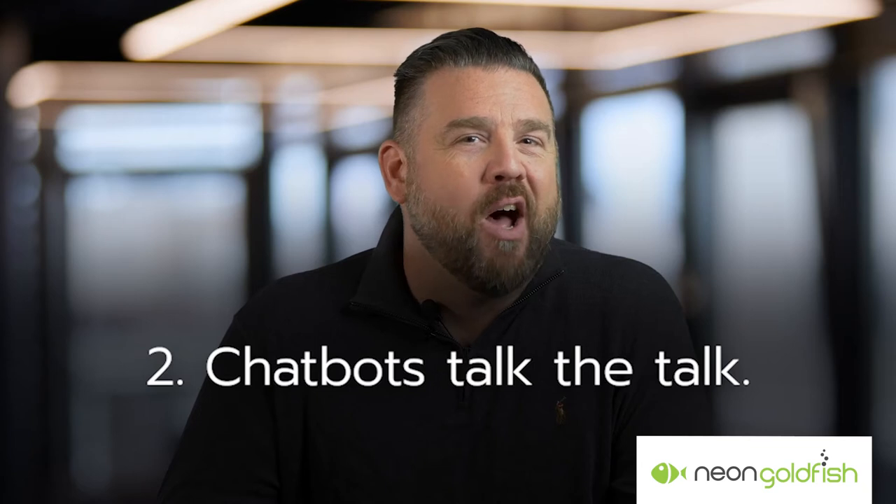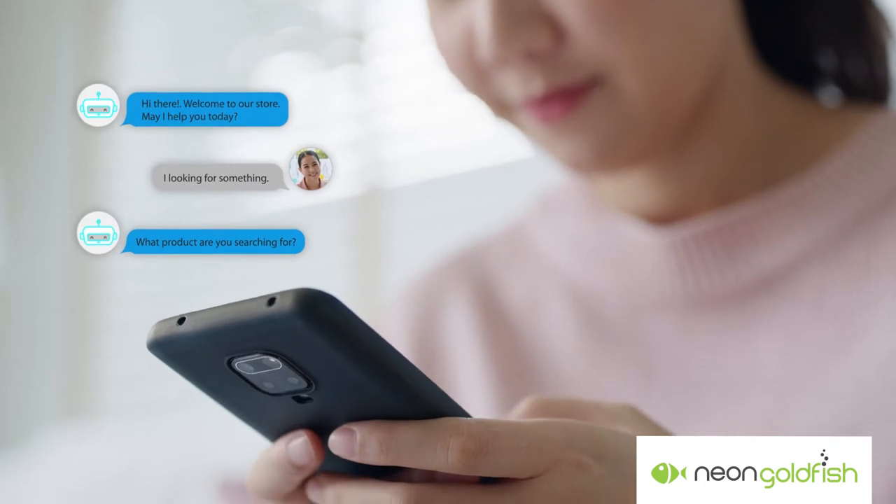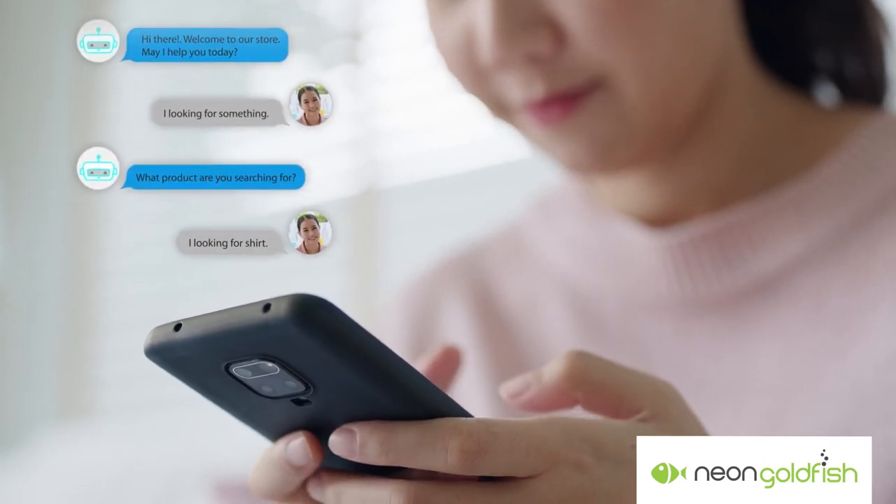Number two, chatbots talk the talk. While chatbots are not human, they can be programmed to provide a human-like experience even to a site visitor that knows they're talking to a bot. Additionally, chatbots do not get emotional, allowing them to keep customers feeling cool, calm, and collected.